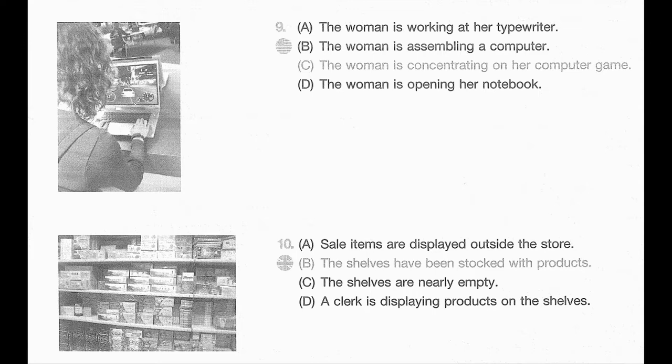Number 10. Look at the picture marked number 10 in your testbook. A. Sale items are displayed outside the store. B. The shelves have been stocked with products. C. The shelves are nearly empty. D. A clerk is displaying products on the shelves.